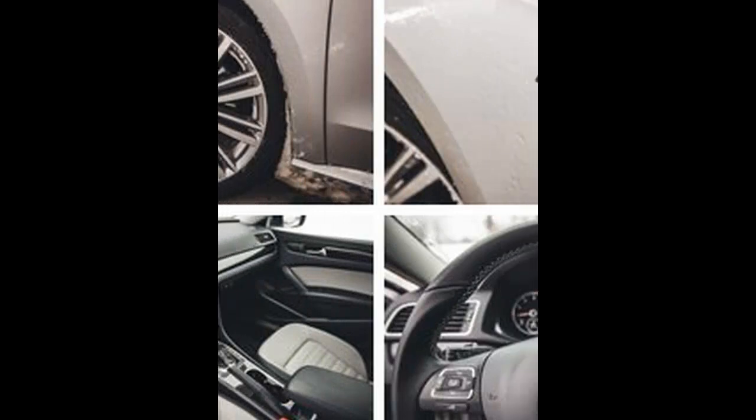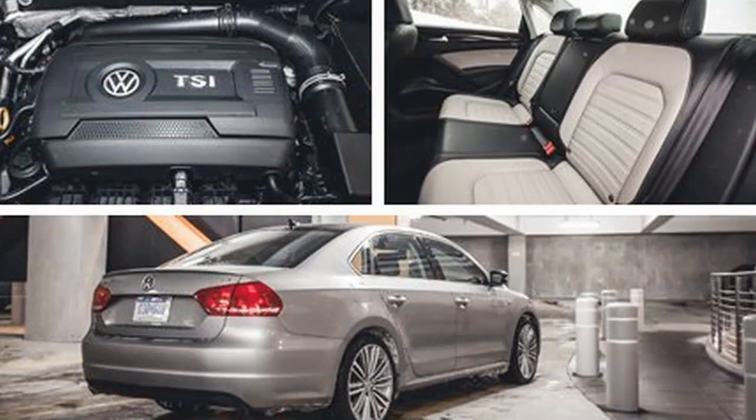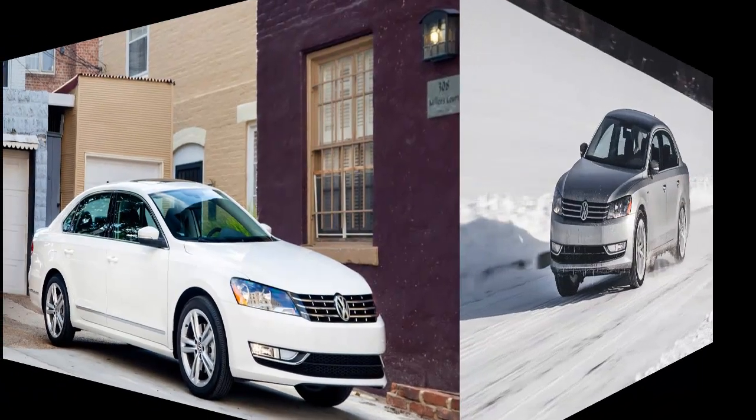Alongside GT and Limited, Sport is among the most prolific of automotive trims. Most vehicle makers offer a Sport something-or-other, if not several, and VW is joining the parade for 2014 with this new Passat, which snuggles into the lineup between the SE and range-topping SEL.